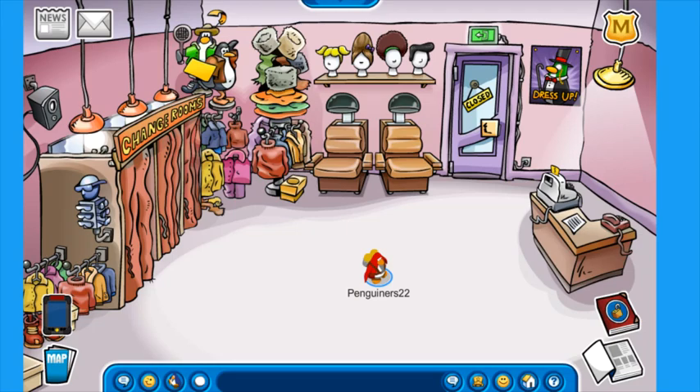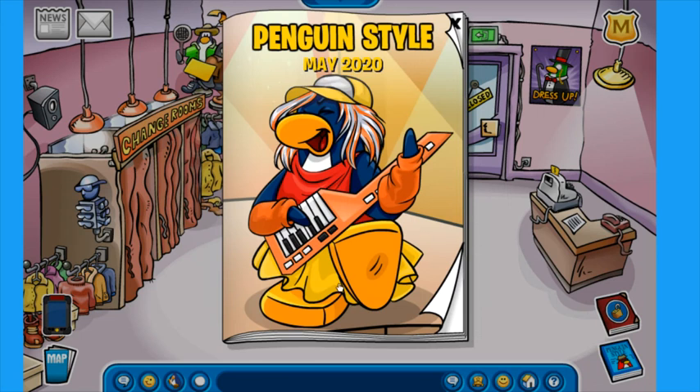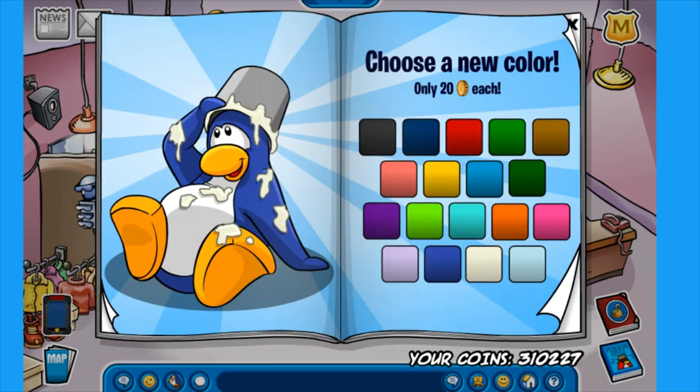In this episode, we're going to be going on a 10,000 coin shopping spree, buying loads of items from this month's Penguin Styles catalog. I've decided that it's time that I start spending all of my coins. As you can see, we have over 300,000 coins on Club Penguin Rewritten, which is more than enough to last me at least three years. So we're going to go on a shopping spree.